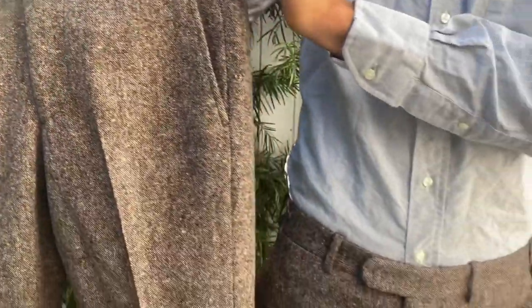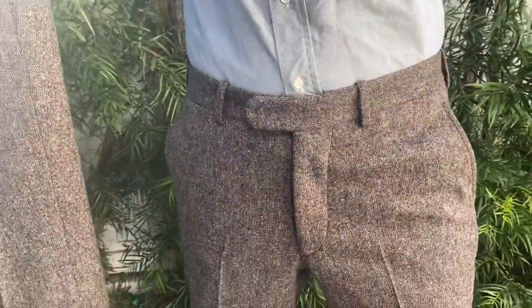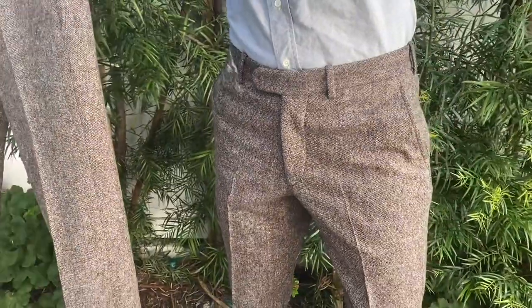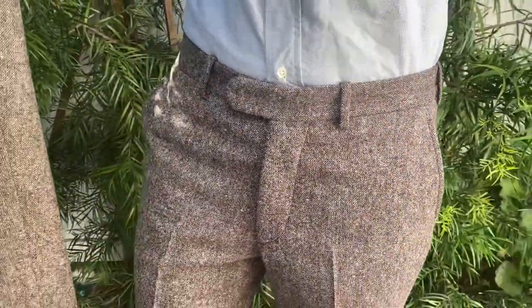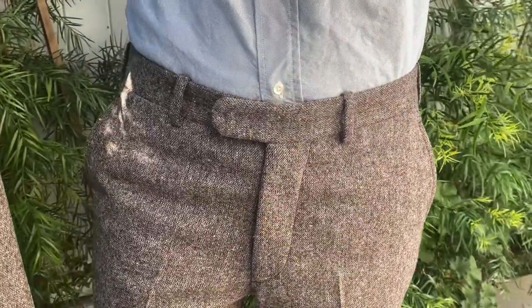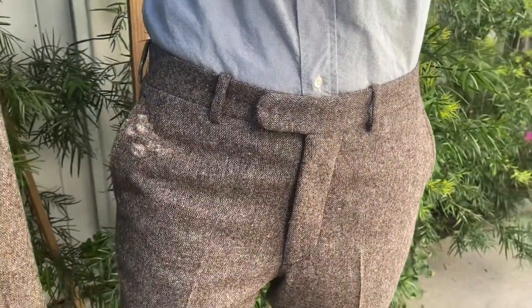a little bit lower rise. Jay is wearing the Walt, which is the bread and butter of our collection — kind of like the athletic slim fit, which works for most of our customers and has really minimal details here with the extended tab and belt loops.